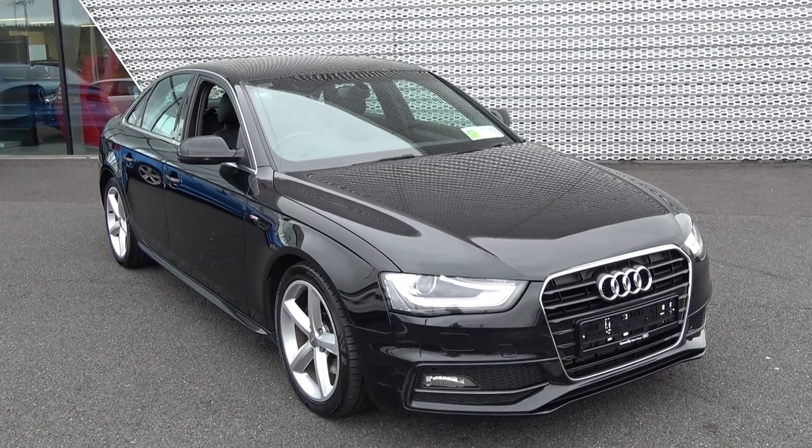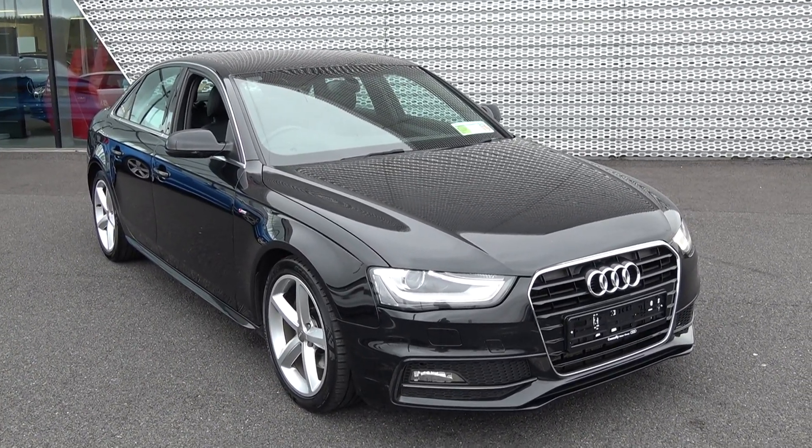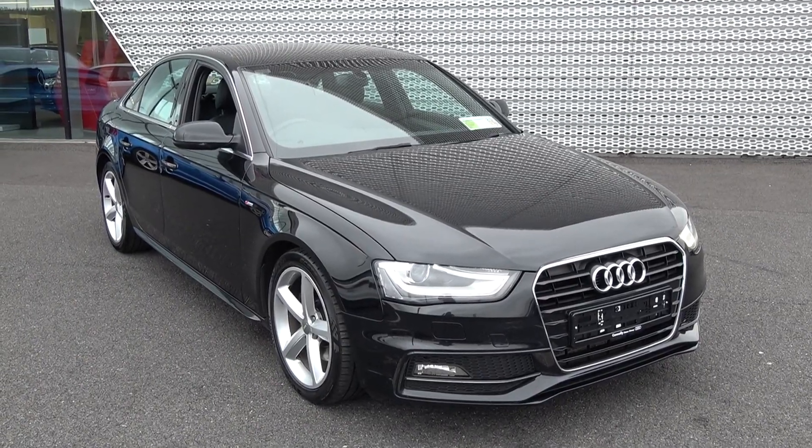Welcome to Audi Sligo. Today on display we have this stunning 2013 131 Audi A4, 2 litre TDI, 143 brake horsepower.